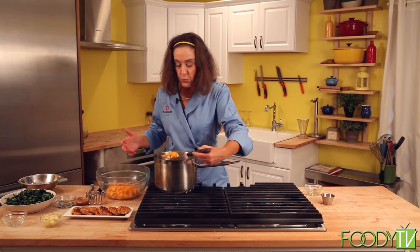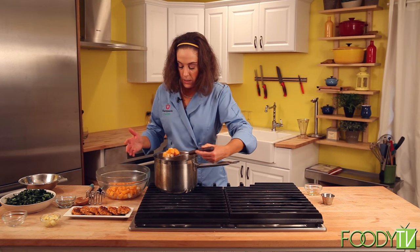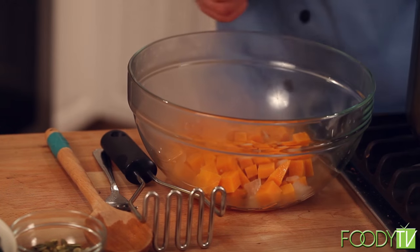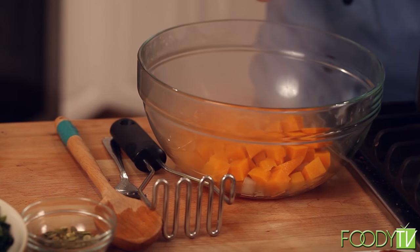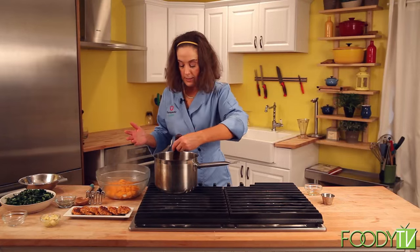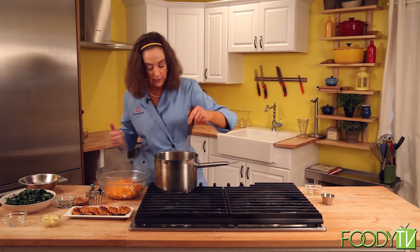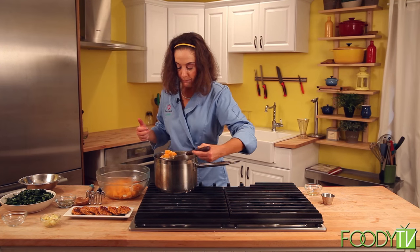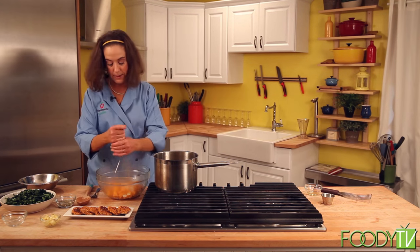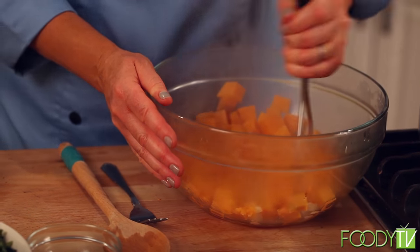Instead of using a roux, you're going to use your vegetables to thicken your soup. It's a personal preference — you could take them all out and put a hand immersion blender in and mix the whole soup up. I'm going to leave a few pieces in there and hand mash this with a potato masher a little bit because I like it kind of a rustic mash.